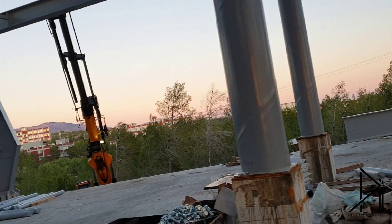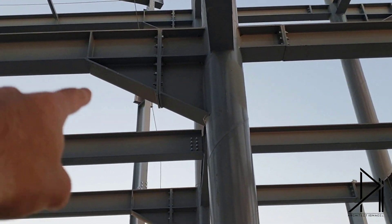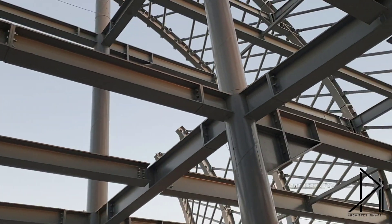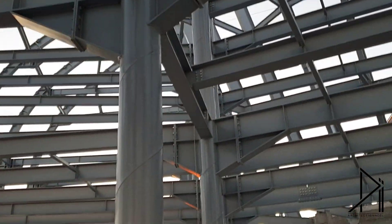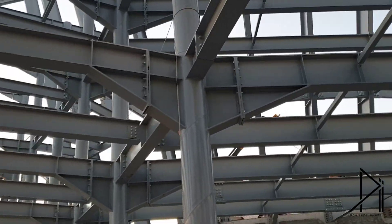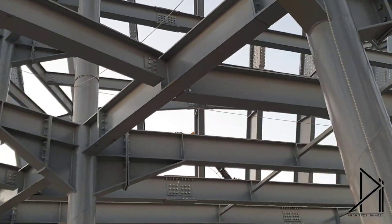We can see there are too many types of connections here. This one has a beam-to-column connection, and this one is just normal welding. We can also see weldings, some joints, and some bolts.